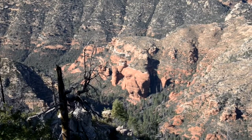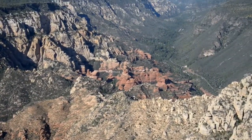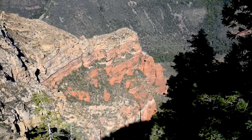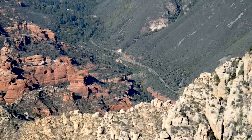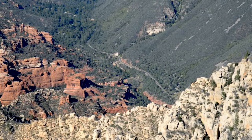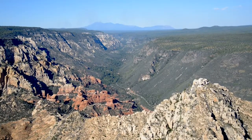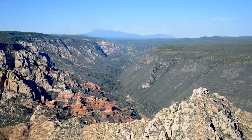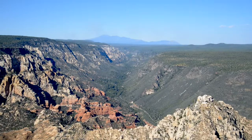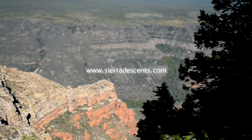Some really pretty looks at the red rocks here. That would be Highway 89 up through the canyon. Beautiful view for sure, and now it is time to hit the trail and get the heck out of here.